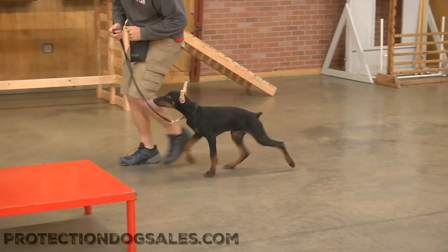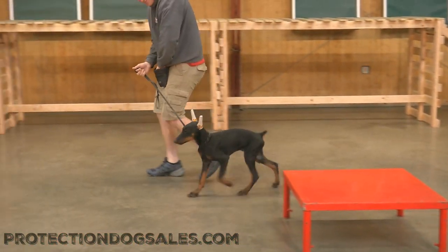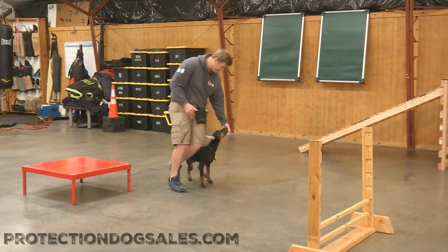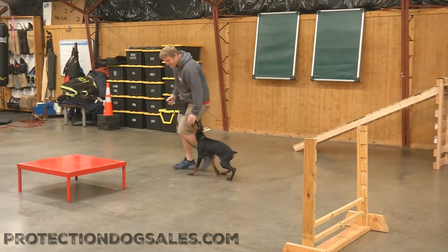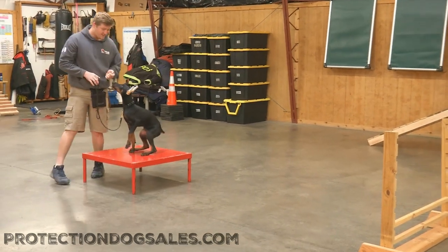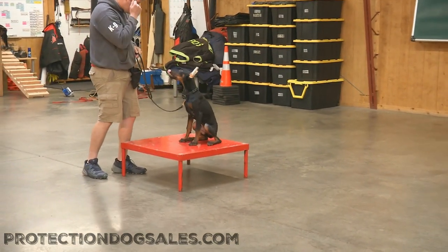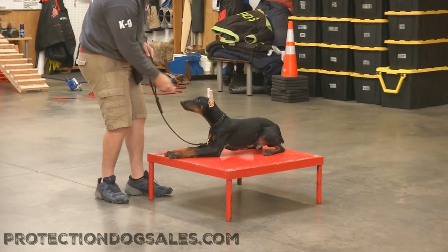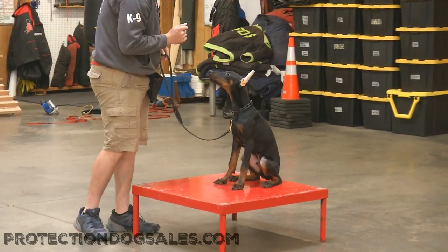He's really trying hard, guys. That's the important takeaway from this video — he's got a great attitude. He's got a lot of nerve and confidence and willingness. And that's all you can expect from a young Doberman male: attitude, willingness, just super nice temperament.